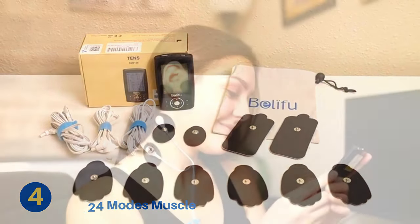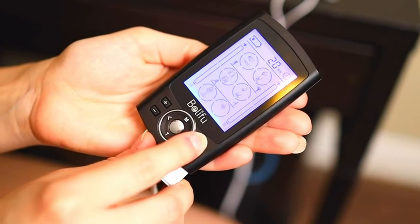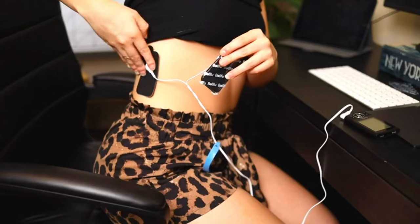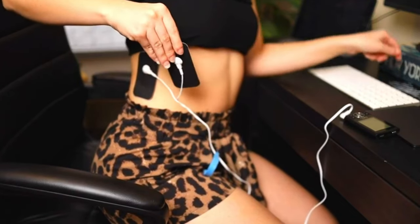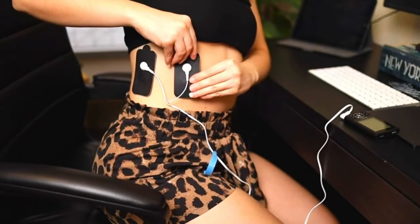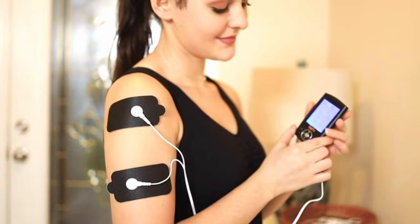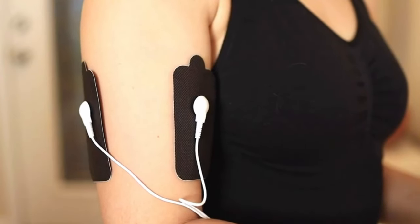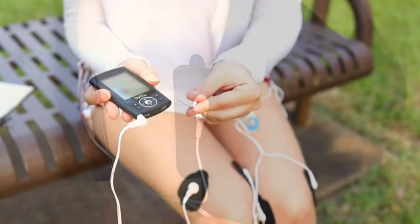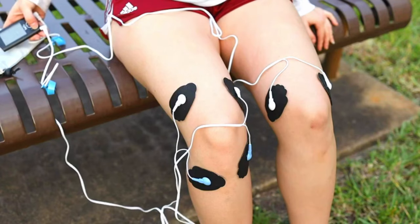Number four: Belifu Dual Channel Muscle Stimulator. The Belifu Dual Channel TENS unit electro muscle stimulator is a device that can be used for pain relief and muscle stimulation. It has 24 pre-programmed massage modes and allows for 20 intensity levels to be selected. The device is rechargeable and comes with 10 electrode pads. It has received positive feedback from users with an average rating of 9.2 out of 10.